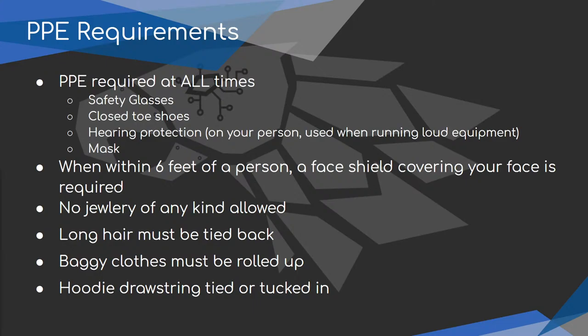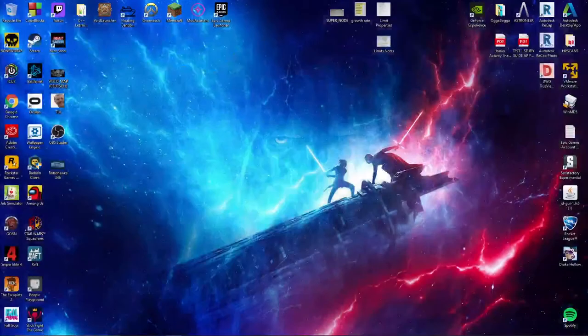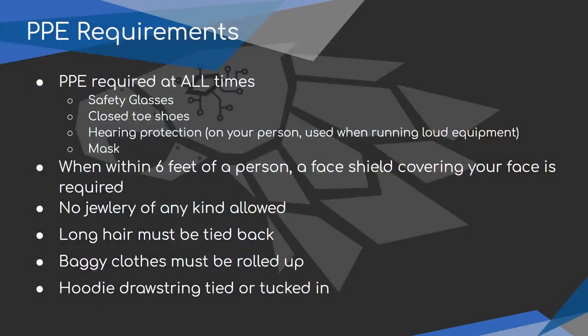No jewelry of any kind is allowed — no rings, necklaces, or earrings. Rings can get stuck in machinery and pull your fingers off. Necklaces can get stuck in something spinning. No lanyards around your neck either. Long hair has to be tied back, preferably in a bun, not a ponytail — a ponytail can get caught in something. Baggy clothes and sleeves need to be rolled up when using machinery because they can get caught.